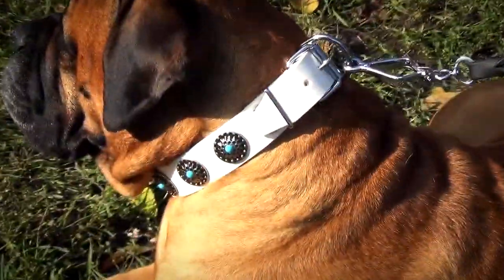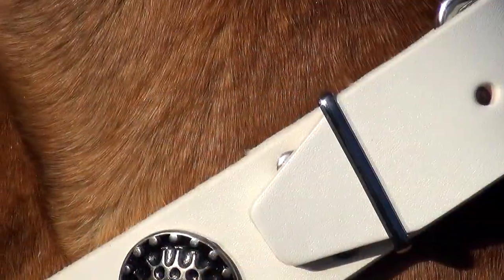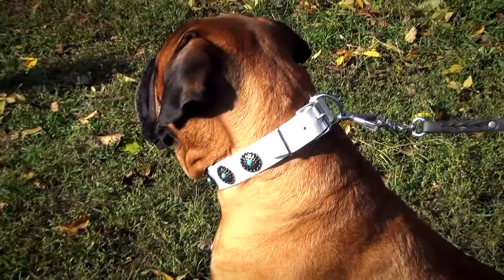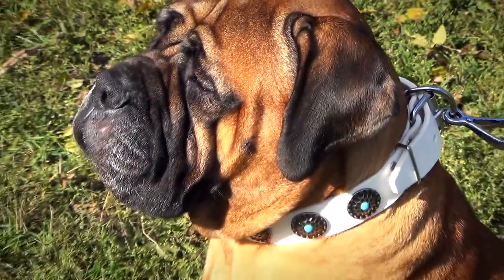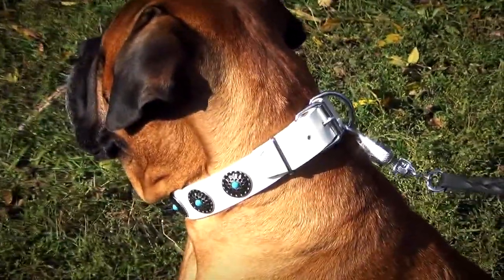This white leather dog collar is designed to provide your female dog with extra comfort as well as to bring style and class into her appearance. Shiny silver-plated circles with blue stones in the center of each turn this collar into a pendant necklace.